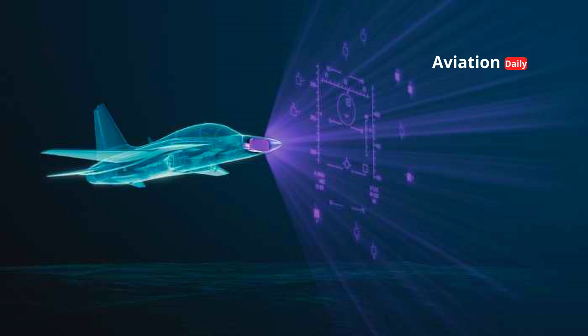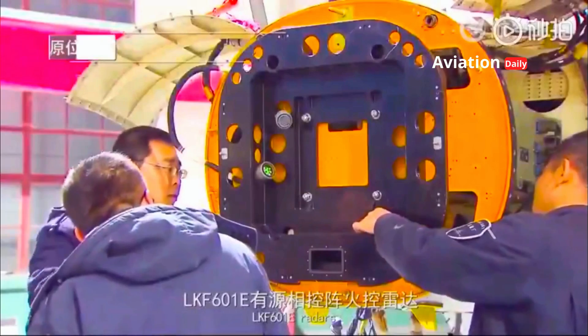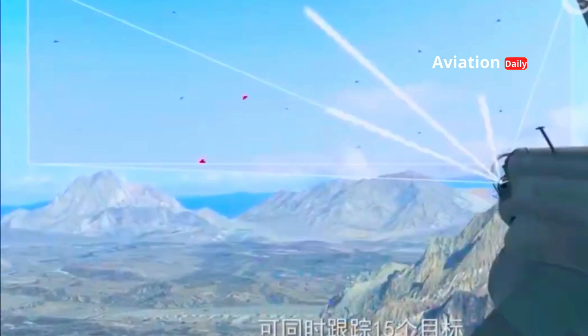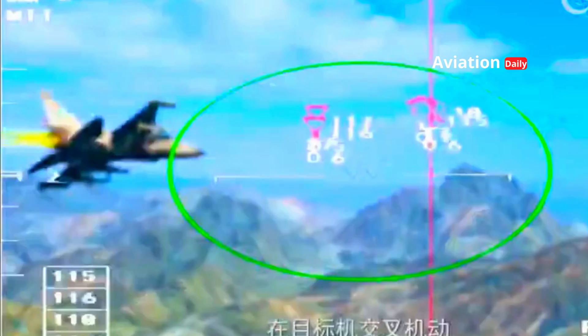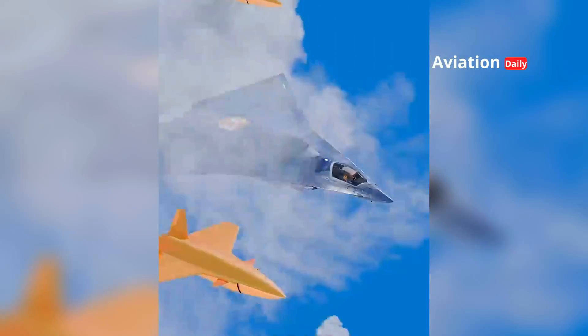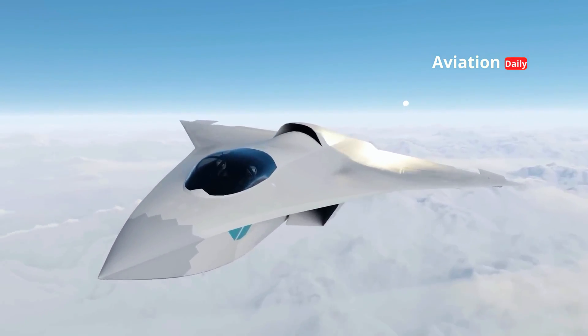The J-36 will likely adopt sensors fully integrated into the airframe structure — flush-mounted conformal sensor arrays. This is not only vital to maintain a very low RCS, but also to provide omnidirectional sensor coverage with no blind spots, ensuring the J-36 always has an information advantage.